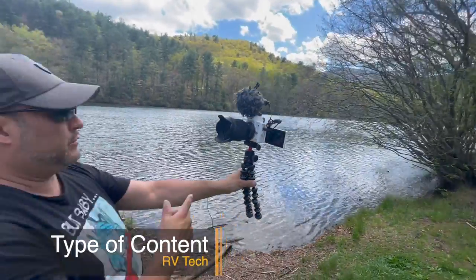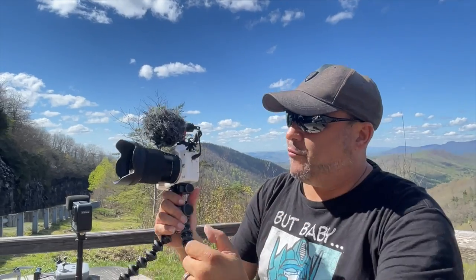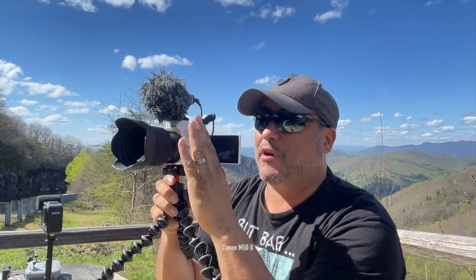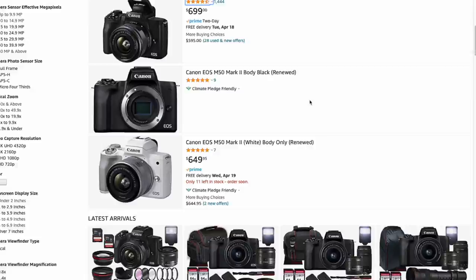The next step is to consider what type of content you're going to be recording. Are you going to be doing vlogging like we do? Are you going to be doing sit-down style interviews, or multiple camera setups? This is what's going to help you figure out what kind of camera to get. A camera like the Canon M50 with a flip-out screen is probably the best option if you can afford it — they're about 600 bucks, but it has that flip-out screen so you can actually see yourself.